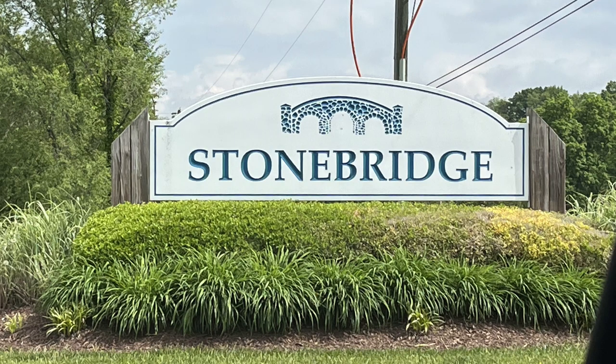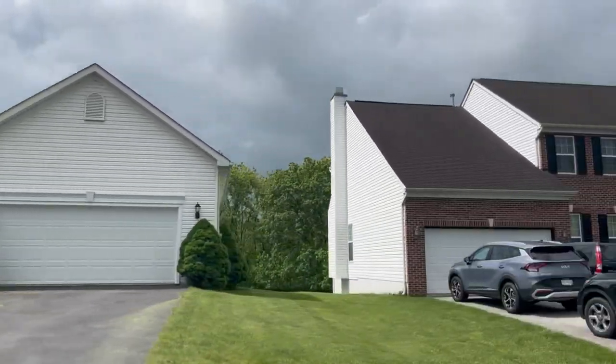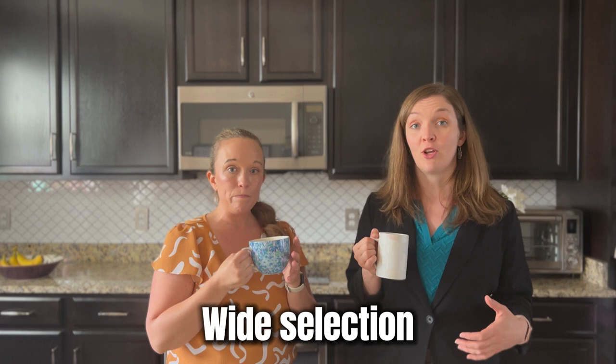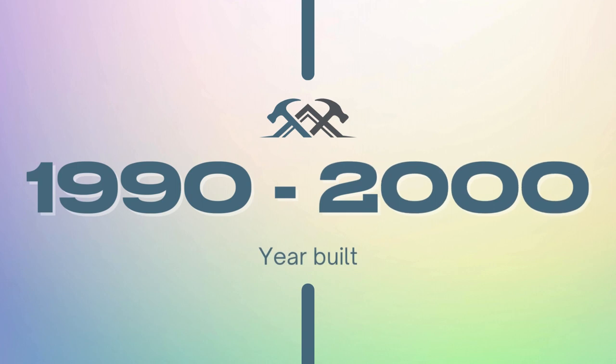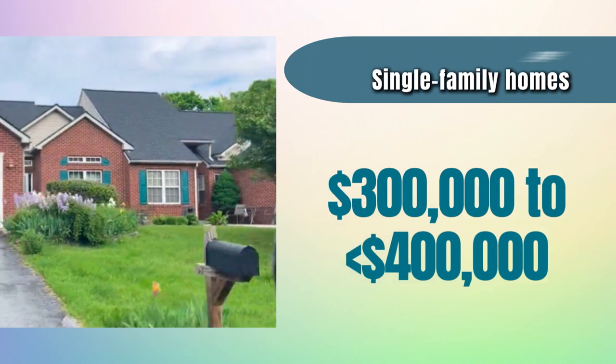Our second stop today is Stonebridge, located just down the road from the Berkeley County Fairgrounds, as well as the Van Meter 9 at Stonebridge Golf Course. There are a lot of different styles of homes here — it really doesn't feel like a cookie-cutter neighborhood. You have a wide range of single-family homes and a smaller selection of villa-style townhouses. The homes were built between the early 90s up to the early 2000s. Pricing for the single-family homes over the past year ranged from the low $300,000s to just under $400,000.